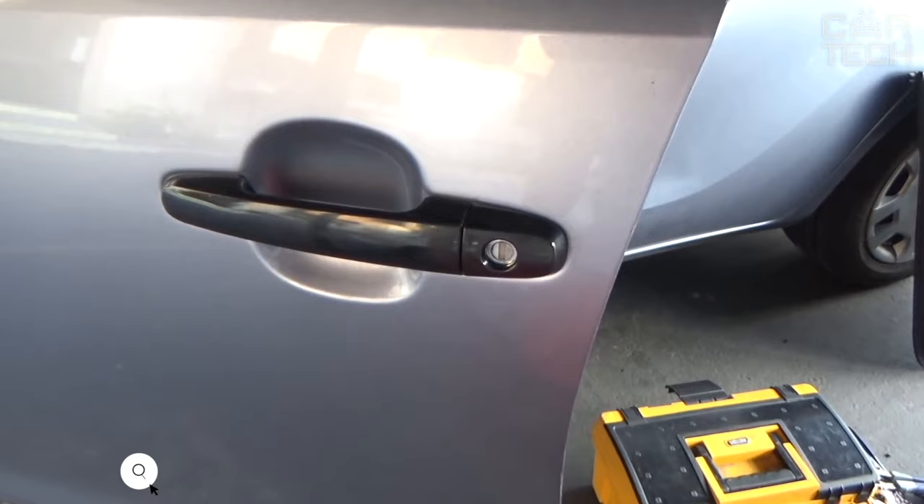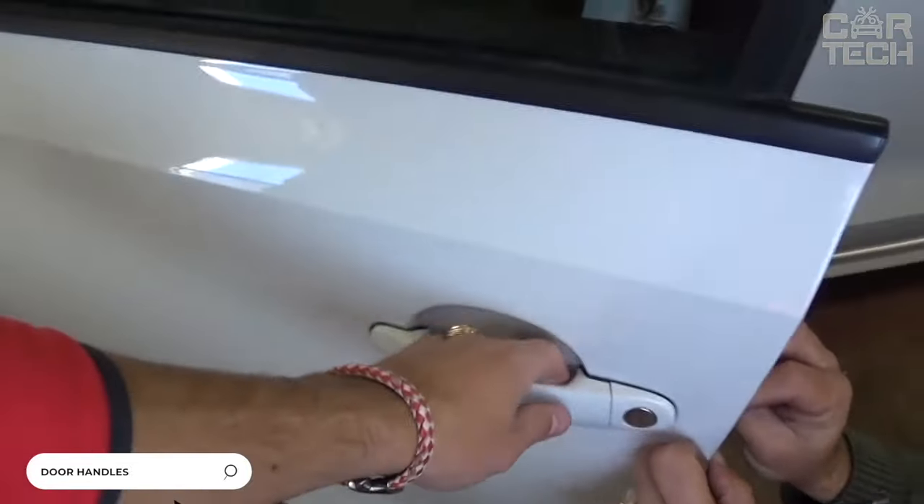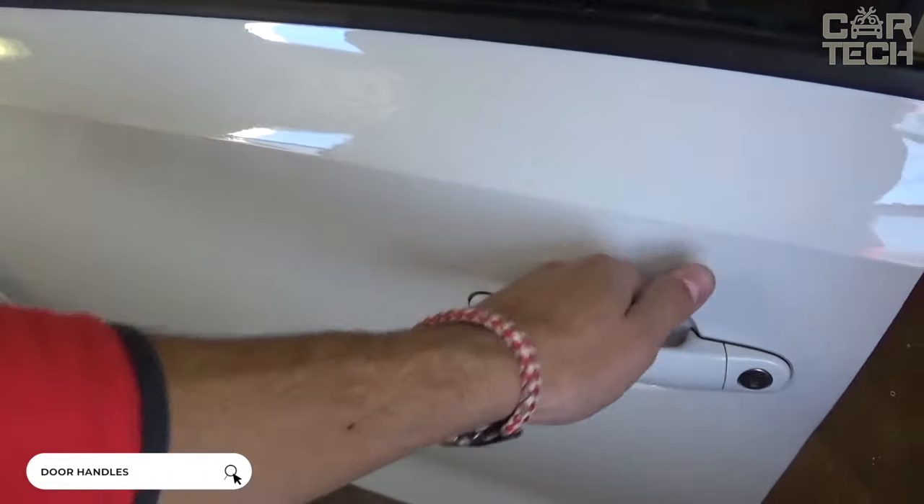Any automobile starts with a door — it is the first element, after the alarm fob, that we touch to get inside the car. Therefore, door handles are very stressed at all stages of car operation, and as anything has a certain resource, door handles fail after some time. So when your car door handles break, you should not get upset because you can buy them at a bargain price on Amazon. There are door handles for different cars, so you will have no trouble finding the ones you need.